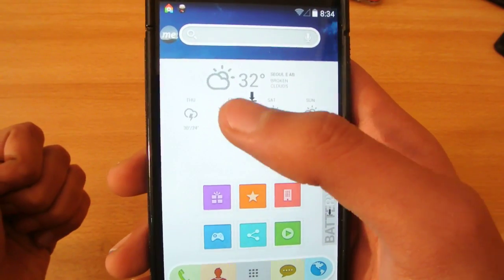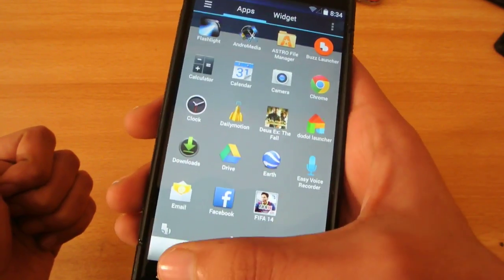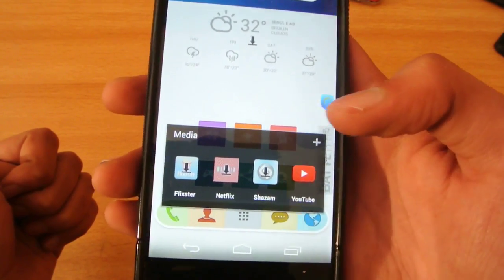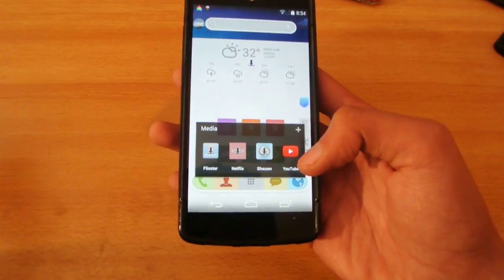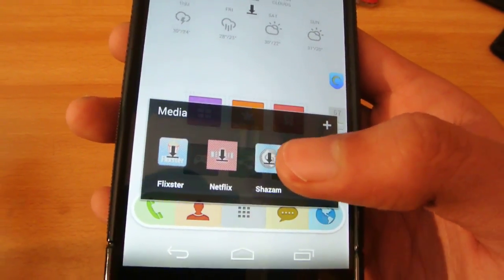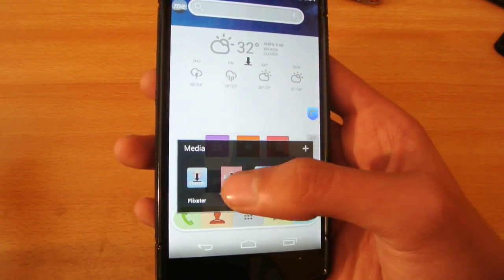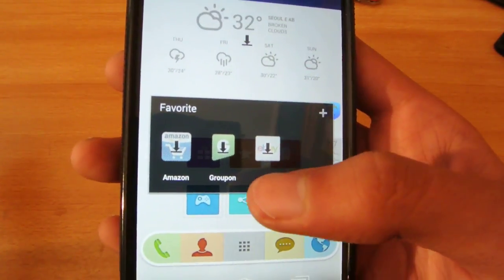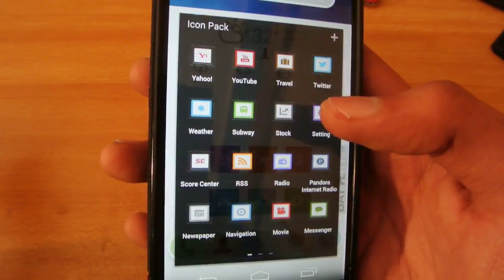One more thing is that it shows you some previous apps that you were using. We also have some suggestions here, like a game folder showing apps I haven't installed. On the top we have a search bar, and also we have the temperature widget. There's also a movie player option — it will show you apps you already have on your device, like YouTube, and it will show me other apps on my phone like Shazam, Netflix, and Flixster. These apps are not installed, so if I click on one, it will take me to the Play Store to start downloading. We also have eBay, Groupon, Amazon, Dropbox, and Evernote.